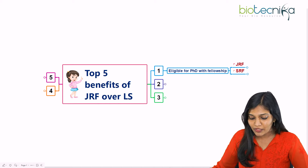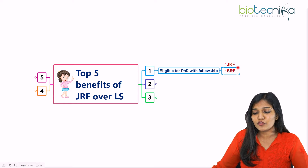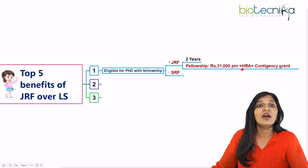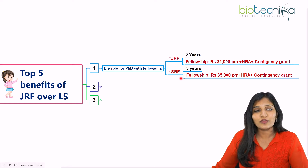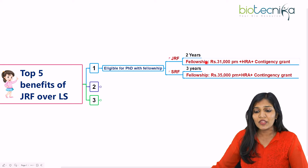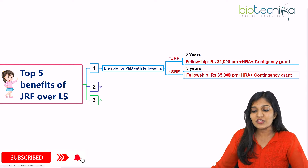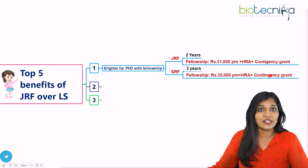It makes you eligible for a PhD with a fellowship in India. Initially for the period of two years, you will be a junior research fellow and you're going to get a stipend of ₹31,000 per month along with house rent allowances and contingency grant. After two years of working specifically in a laboratory, you will be upgraded to senior research fellow and get a stipend of ₹35,000 per month for almost three years along with HRA and contingency. This you will get only if you have your JRF, not LS.